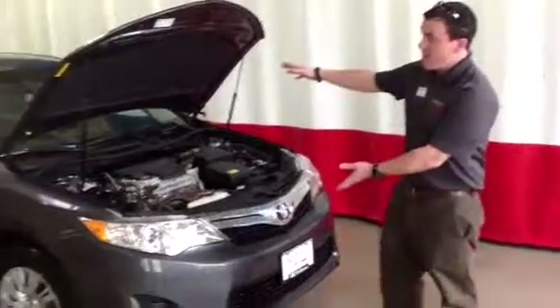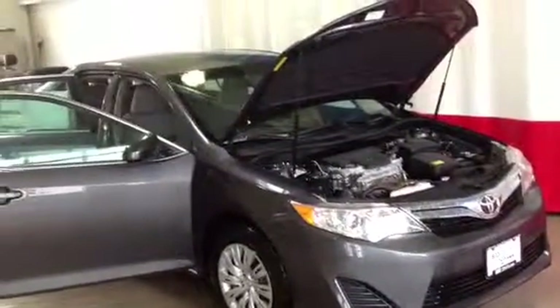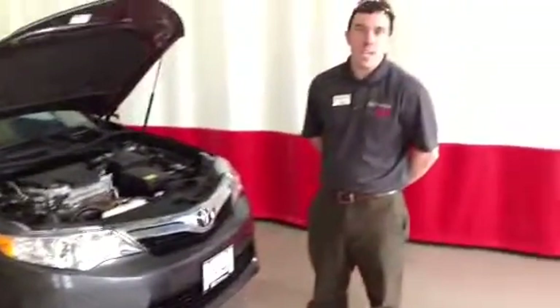Good afternoon, Romeo. This is Alex Drew, our Internet Sales Consultant for 802 Toyota Scion. What we have here is a 2013 Toyota Camry LE in magnetic gray.